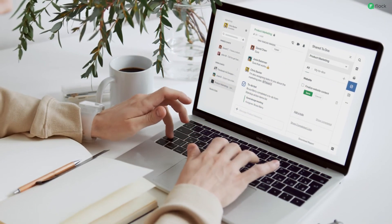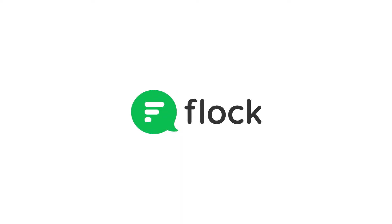With the Shared To Do's app, you'll never have to worry about following up on tasks or missing deadlines. Stay productive and efficient with Flock.